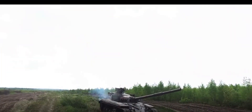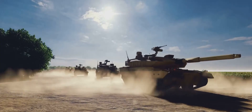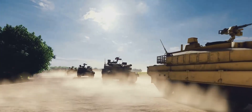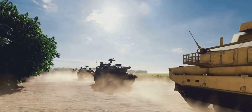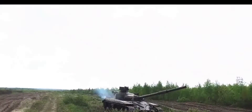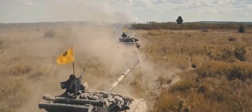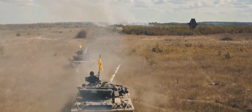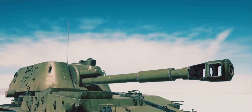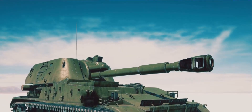All good things must come to an end, and so it was for Vijayanta. This magnificent beast, the first indigenous main battle tank of the Indian army, had a production run that lasted until 1983. But its service to the nation didn't stop there. For nearly a quarter of a century after production ceased, the Vijayanta continued to serve with valor and distinction.